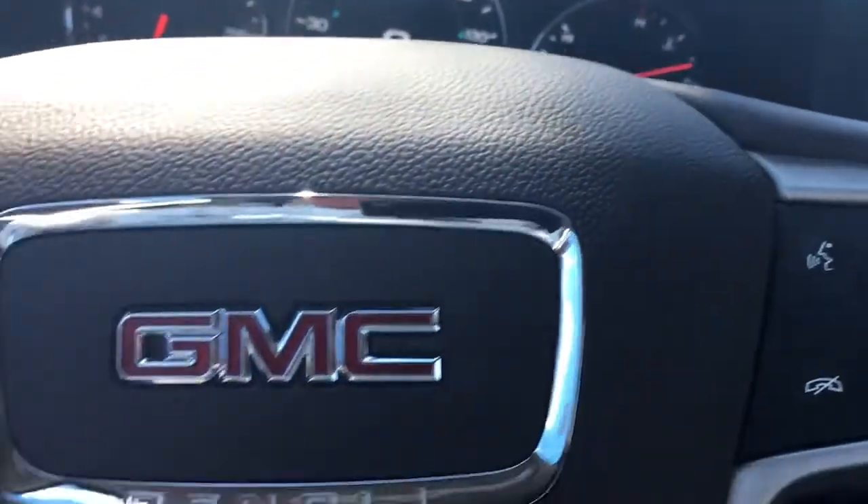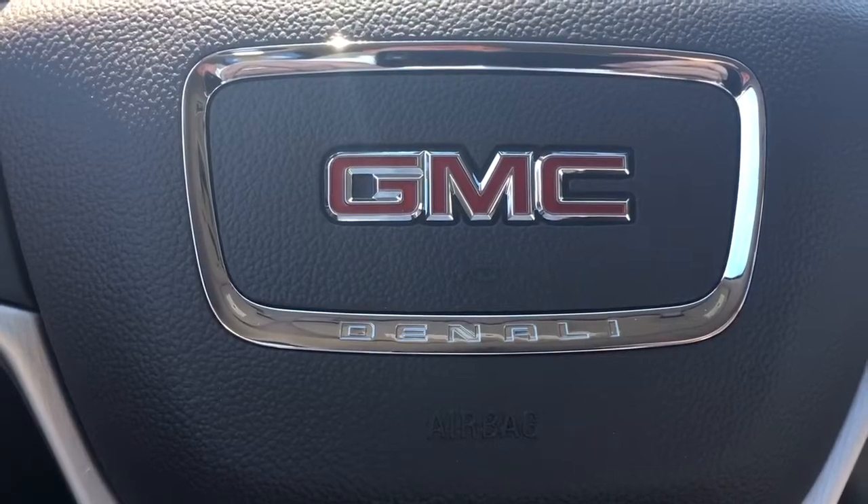And of course all the other extras that the Denali's come with. Give me a call at 772-287-2424.